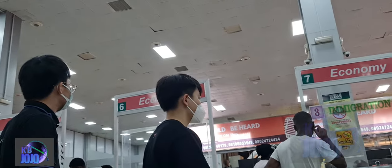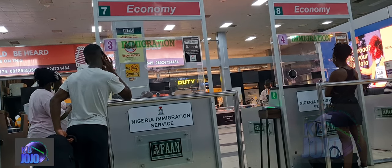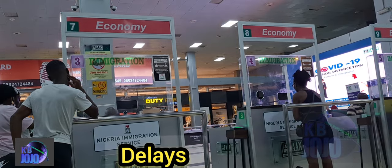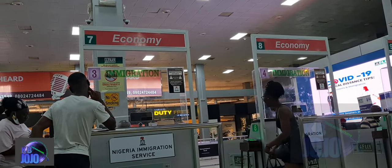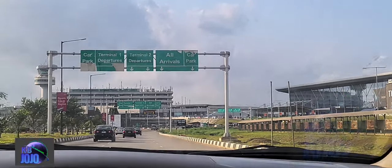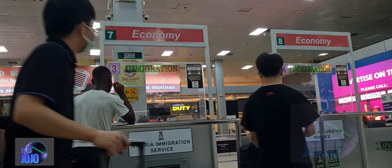People look frustrated indeed. I think it takes about five minutes to deal with one passenger at a time here — at least a minimum of three to five minutes to deal with one person at a time. This is usually the delay every traveler experiences when arriving at the Nigerian airport, and at the same time when they are getting out of the country through the immigration point.